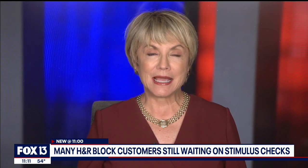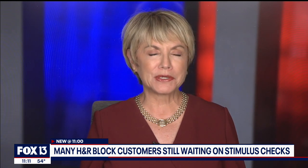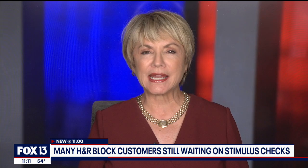If you're an H&R Block customer and you're still waiting for your stimulus check, you're not the only one. The company tells Fox 13 that checks sent to millions of customers were deposited in unfamiliar accounts. Fox 13's Jordan Bowen explains how they're trying to sort it out.